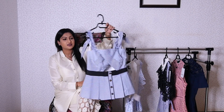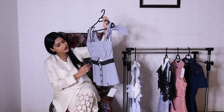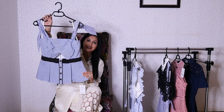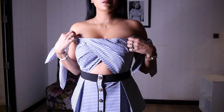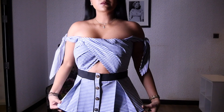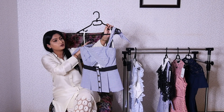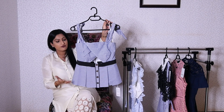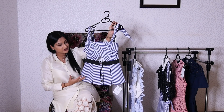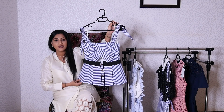Next up is this gorgeous top — a shirtling tie-detailed top in blue and white stripes, and I absolutely love it. I'm wearing a size 6. I love the sleeves; you can wear them off-shoulder or pop them on your shoulders and tie them there. It's a very beautiful striped blue top — perfect for a summer evening out, lunch, or a date, paired with really nice denim or leather pants.